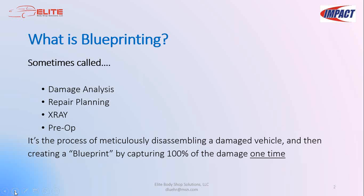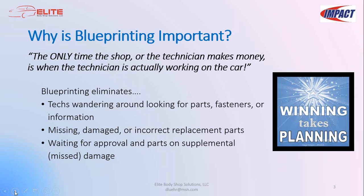Why is blueprinting important? In the collision repair business, the only time the shop makes money is when the technician is actually working on the car. To optimize profitability, you need systems to eliminate wasteful delays — things like techs wandering looking for parts, fasteners, or information; missing, damaged, or incorrect replacement parts; and waiting for approval on supplemental missed damage. Blueprinting can have a dramatic effect on important KPIs such as cycle time, customer satisfaction, and profitability.